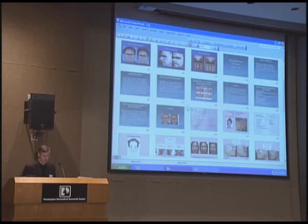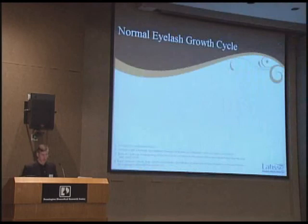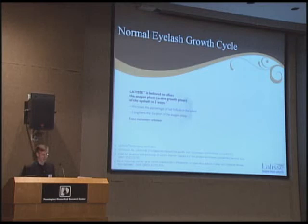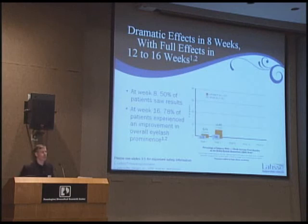Latisse — you ladies may have heard of it. This drug, bimatoprost, was an open-angle glaucoma eye drop. What eye doctors found was that it helped eyelashes that were thinning grow back. Normally the anagen phase — the growing phase — is one to two years. What Latisse does is push more lashes into this growing phase. It's applied to the upper eyelash margin every night. In eight weeks, 50% of patients saw results; at sixteen weeks, 78% saw results.